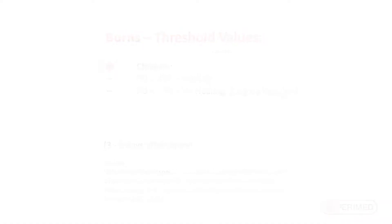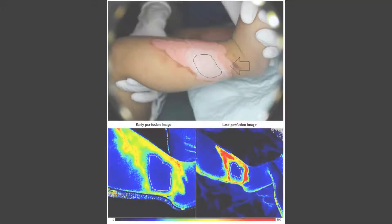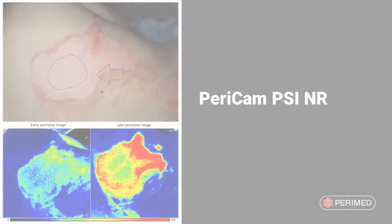The Pericam PSI is easy to work with, and clinical users with limited experience can reliably outline ROIs in perfusion images and generate perfusion values with a high degree of correlation. This results in an observer-independent measurement of perfusion. Studies have shown that laser-speckle contrast imaging recommendations yielded better accuracy than observers' assessments.